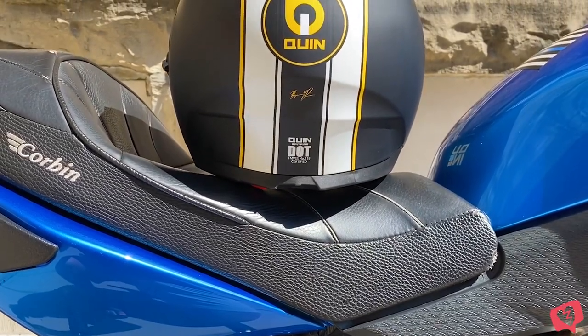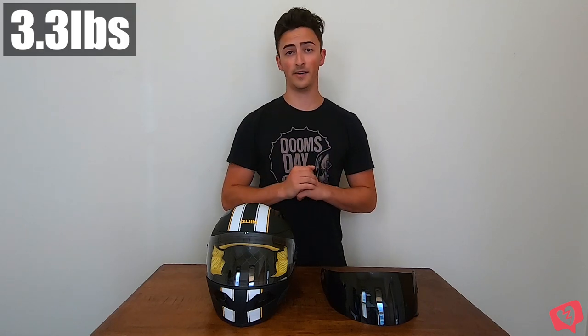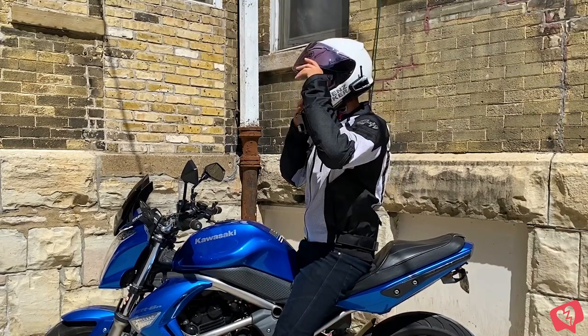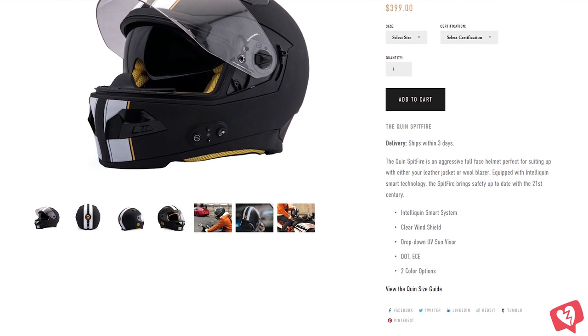The Spitfire Nero is the latest and greatest in the smart helmet world. It is dual homologated DOT and ECE rated, a full face intermediate oval helmet weighing in at about 3.3 pounds — extraordinarily lighter than my Shoei RF-1200, which weighs 3.55 pounds, not including my GoPro or Cardo unit. This helmet costs $399 on Quindesign's website and may soon be available at your local motorcycle dealership.